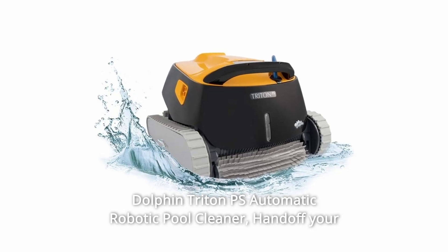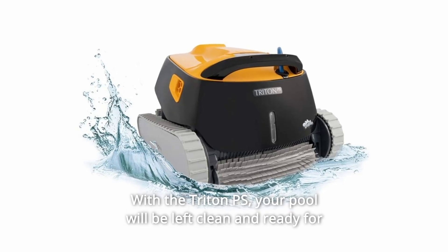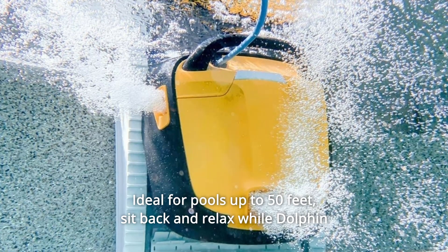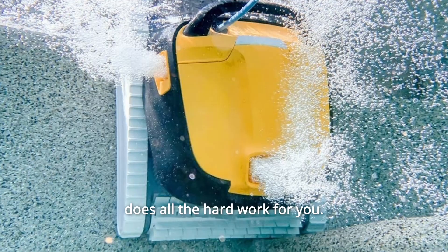Dolphin Triton PS Automatic Robotic Pool Cleaner. Hand off your pool cleaning duties for good. With the Triton PS, your pool will be left clean and ready for splashing fun in just two hours. Ideal for pools up to 50 feet. Sit back and relax while Dolphin does all the hard work for you.